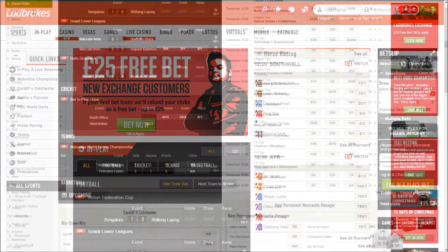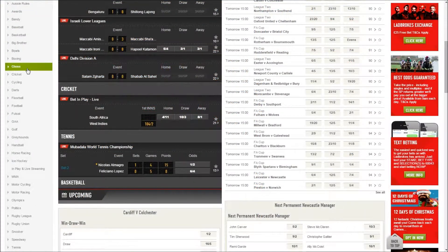You can then use the free bet on any sports at Ladbrokes, and there are more than plenty of markets available on the likes of football, horse racing, American sports and many more.